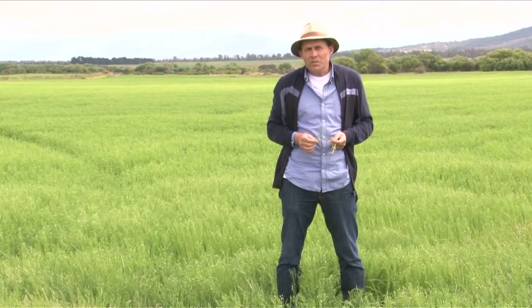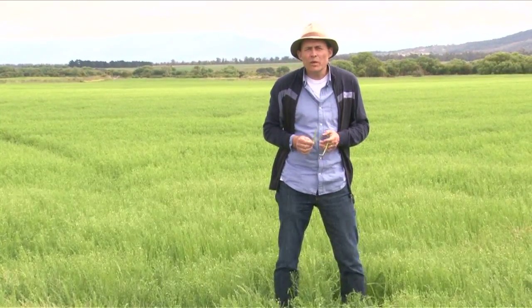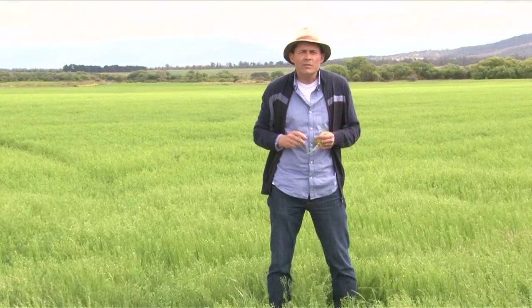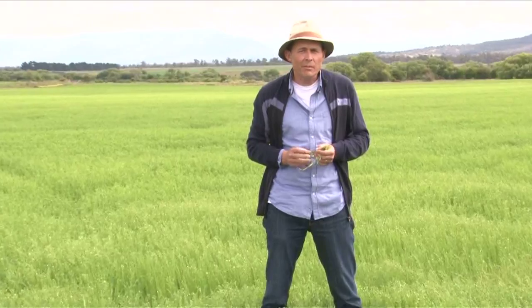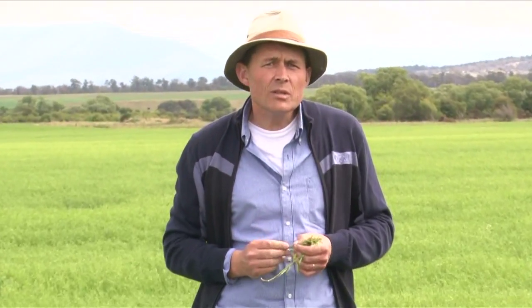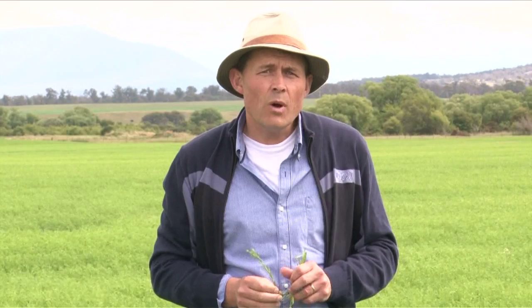One thing they don't have here in Tassie, which they're very pleased about in fact, is windmill grass. It's a major summer fallow weed that's thrived in zero-till farming systems on the mainland, especially in the northern grain zone. Since developing resistance to glyphosate, windmill grass now poses an even greater threat, especially in central western New South Wales, where we head for our next report.